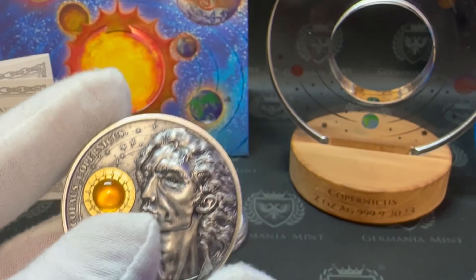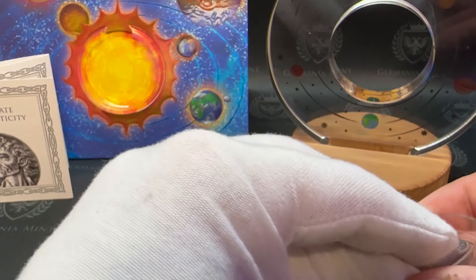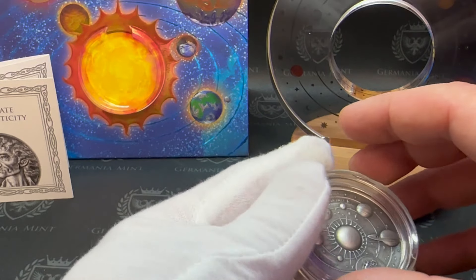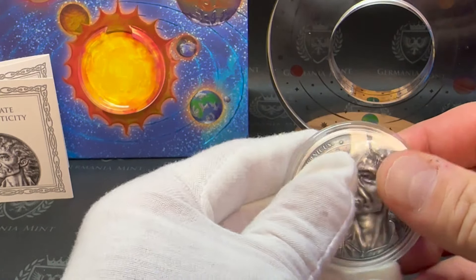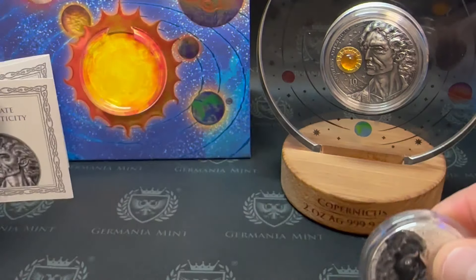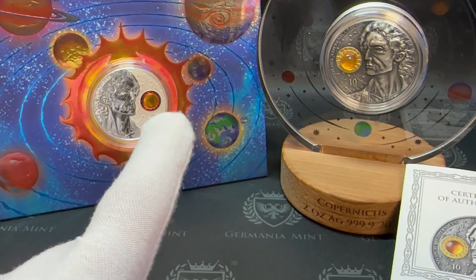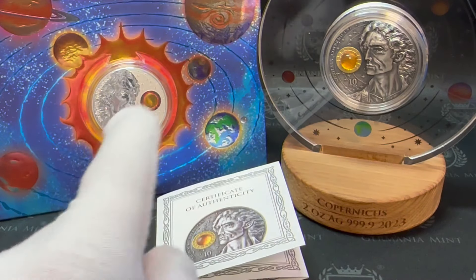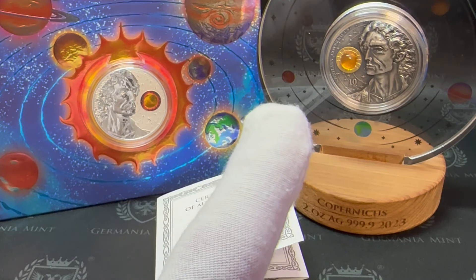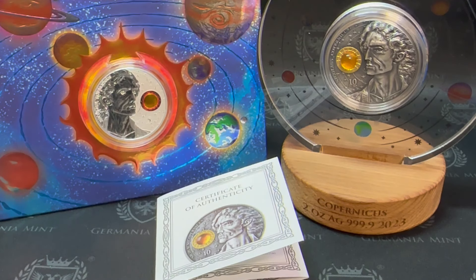Germania Mint knocked this one out of the park as they've knocked so many out of the park. Let's slide this baby back into the capsule as carefully as possible — seal her back up, lock her in, get it in this beautiful display case. Pop the one-ounce back in the blister pack. I want you guys to know that there is also a gold version of these coins, and I doubt you'll see it on this channel unless I get myself a nice Christmas present and purchase it — that might be a great present to finish out this collection and call it a set.